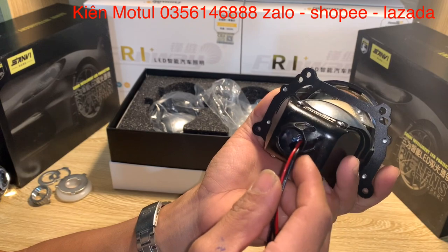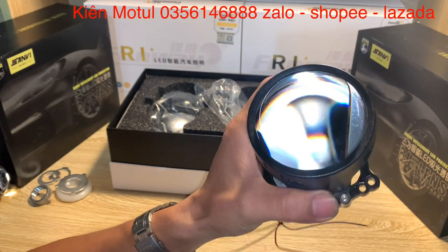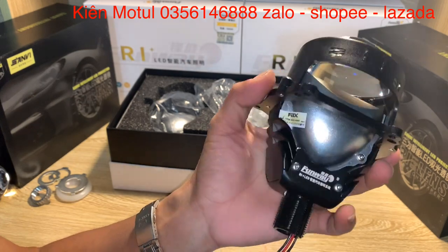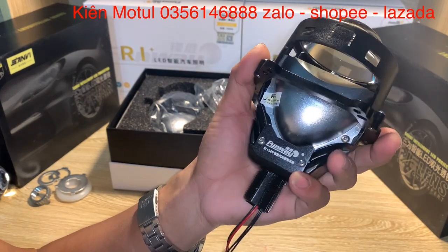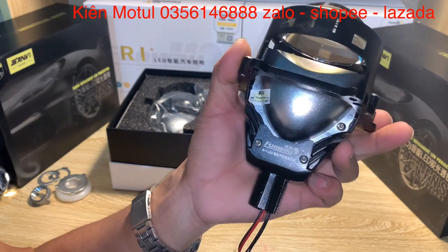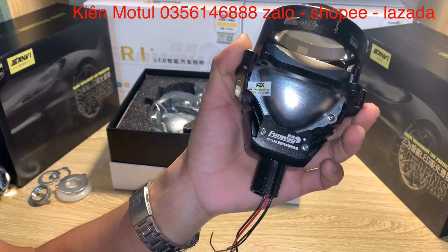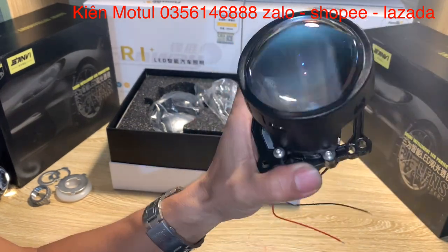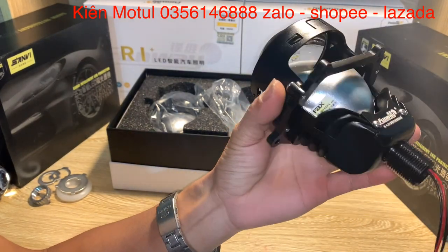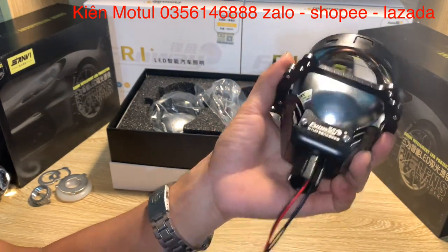Mình thấy cái phần ánh sáng của bi này đưa ra khá ok. Cái phần ánh sáng này theo như hộp họ in sẽ là màu 5008K - cái màu 5008K này sẽ là màu ánh sáng màu ngà ngà. Trong dải màu từ 5000 đến 6000 thì mình thích dải màu gần 6000 hơn, chiếu xuống mặt đường sẽ bám đường tốt hơn vào những ngày mưa hay có sương. Cái sản phẩm này có mức ánh sáng chiếu xuống mặt đường lên đến 5800 lumen, đo ở mức 20 mét mà vẫn đạt được 5800 lumen thì mình thấy khá ok.